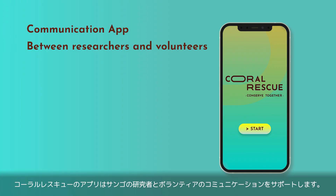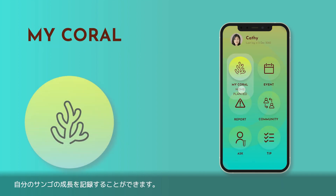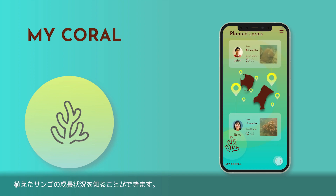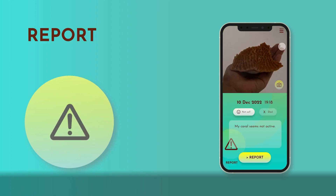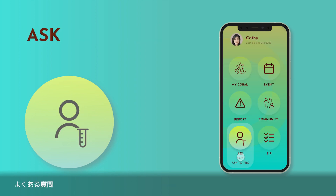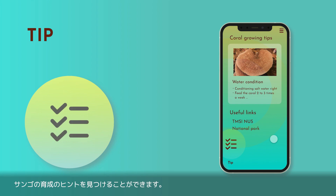The Coral Rescue app will support the communication between coral researchers and local volunteers. You can record your own coral growth, find planted coral growth status, find events to attend, report unhealthy corals, share photos and videos of your corals in the community, find FAQ, ask questions to scientists, and find coral growing tips.